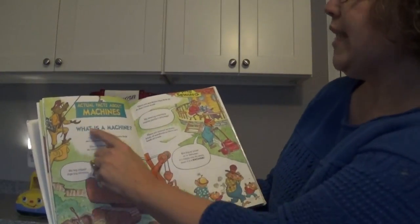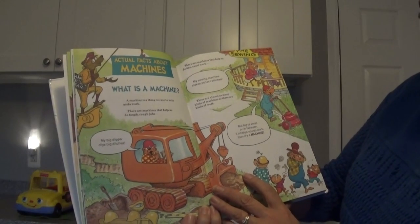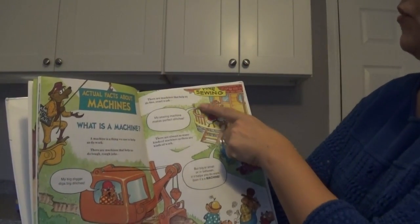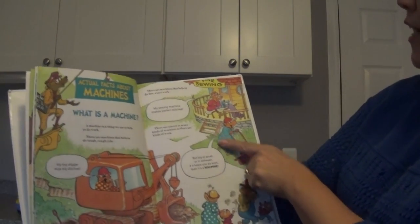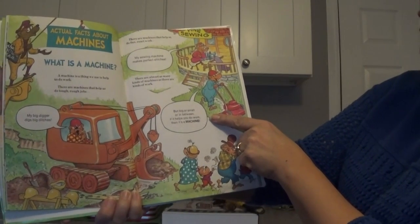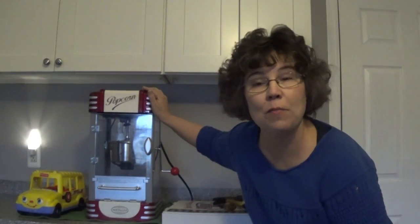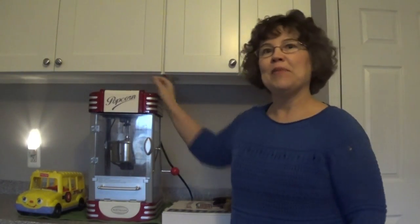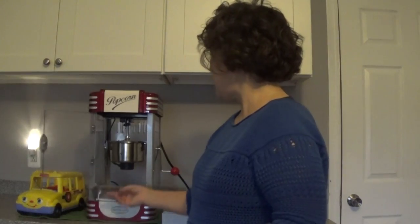Actual facts about machines. What is a machine? A machine is a thing we use to help us do work. There are machines that help us do rough, tough jobs, like my big digger digs big ditches. There are machines that help us do fine, exact work — my sewing machine makes perfect stitches. There are almost as many kinds of machines as there are kinds of work. But big or small or in between, if it helps you do work, then it's a machine. And I'd like to introduce you to my favorite machine, the popcorn popper. I love this machine because I love popcorn, and I use this one almost every day — at least five days a week. So there's my favorite machine, and it's made up of a lot of different little machines. That's what we're going to talk about next.